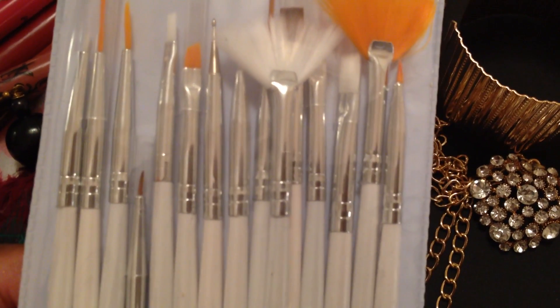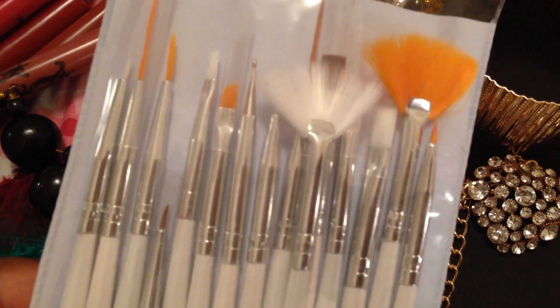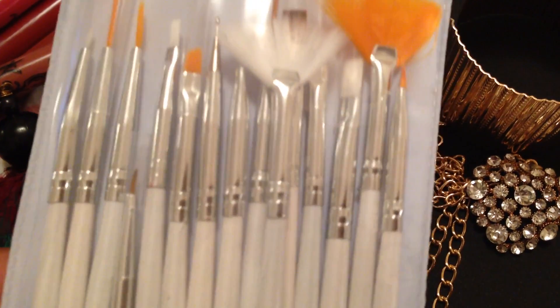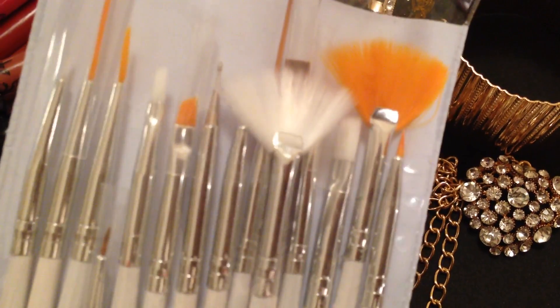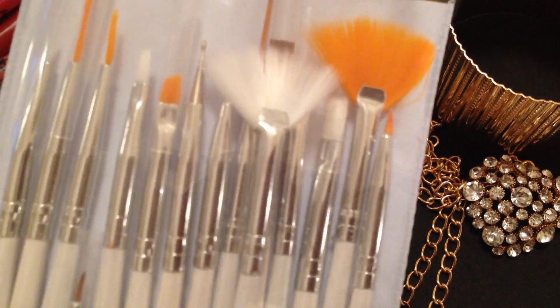This is a set of nail art brushes. You guys know I do my own nails — they're natural, I've never had fake nails. I got this off eBay: 15 brushes for $5 with free shipping.